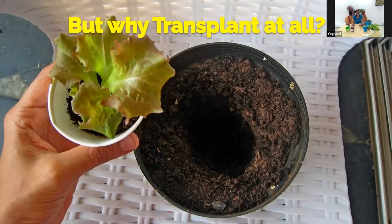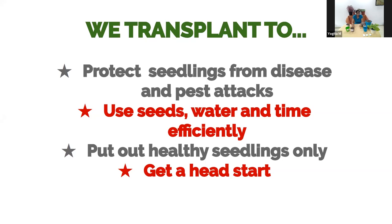A very valid question is: why should we transplant at all? Why not directly put seeds into the pots? You could do that, but one main reason to transplant is to protect young plants. Once a seed germinates, that baby plant is susceptible to disease or pest attacks. In cities, you may have pigeons picking at tender leaves, rats, or fungal problems. Growing them separately and transplanting healthy seedlings into pots is also a very efficient way to use time, water, and seeds — it helps you pick the healthiest of the lot.